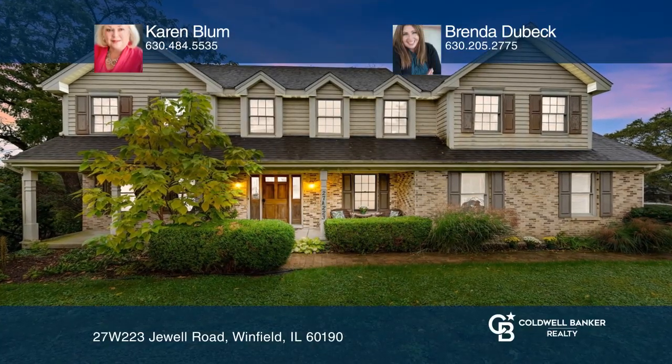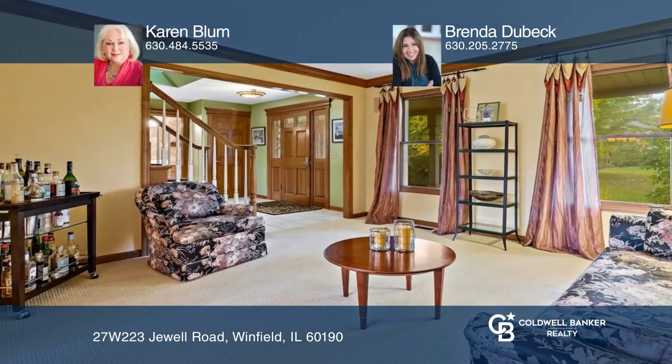Enjoy the holidays in this spacious four-bedroom, two-and-one-half-bath home.